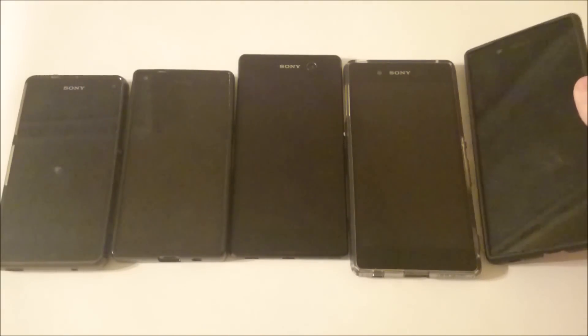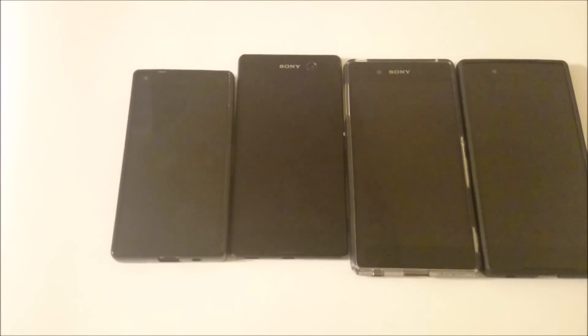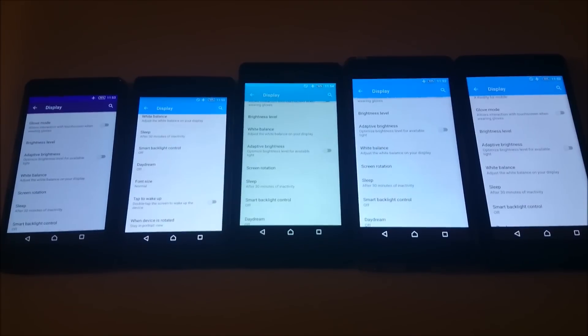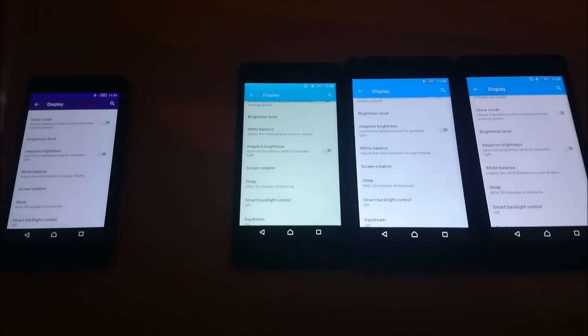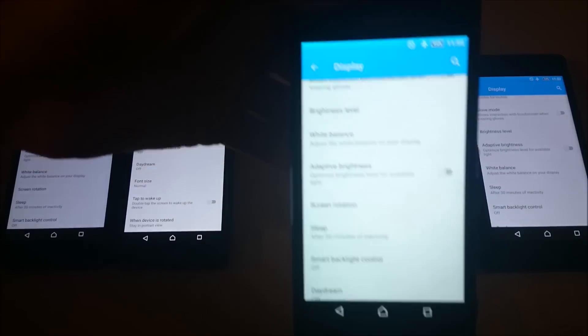Now I'm going to leave the screens on for 30 minutes on each of these at maximum brightness. After 30 minutes: the Z3 Compact is at 96%, the Z5 Compact is at 95%, the M5 is at 94%, the Z3 Plus is at 93%, and the Z5 is at 94%.